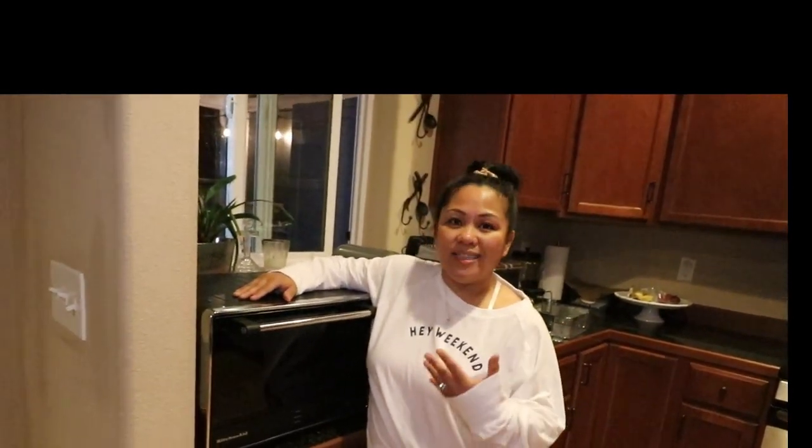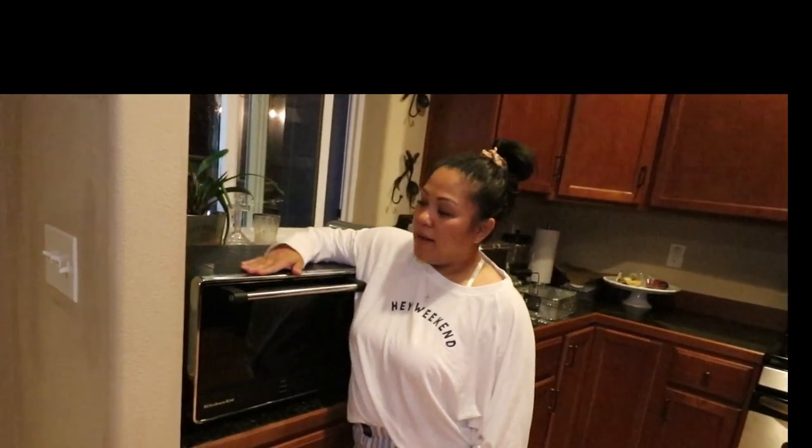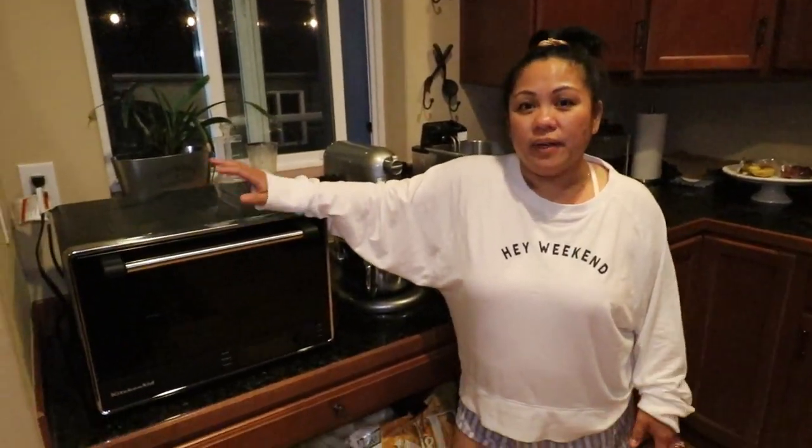I don't even use my oven anymore — this is basically our oven since it's only the three of us and we use it every single day. For those of you interested in a toaster oven, I'd suggest it for a smaller family. It's the best purchase and it works very well. It's best used for a smaller family unit to save electricity or gas from the bigger oven.